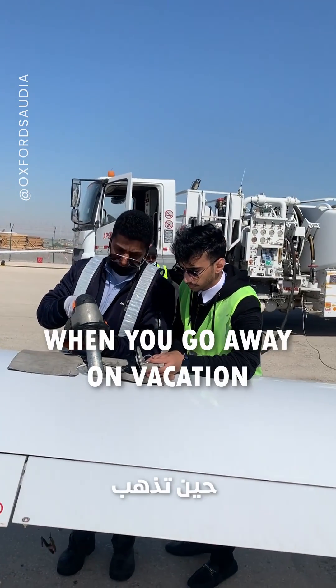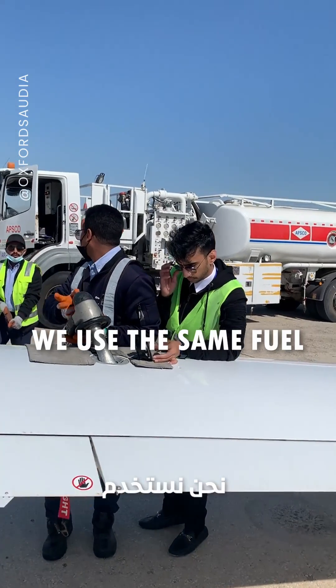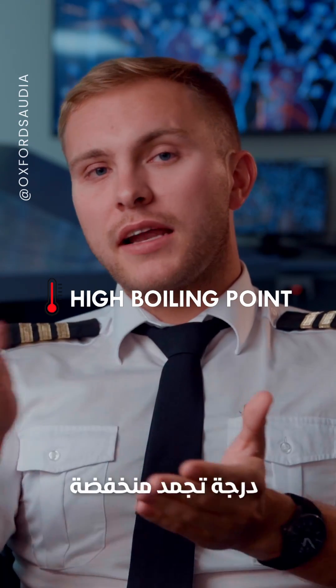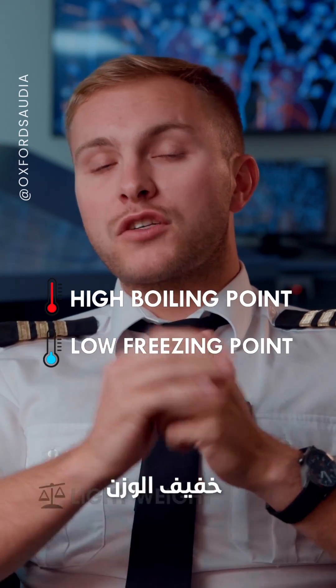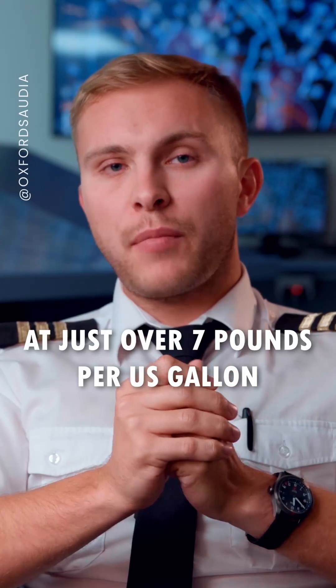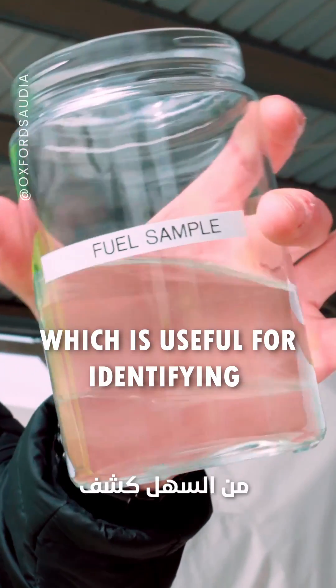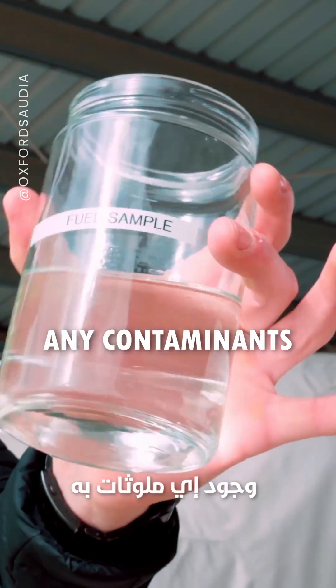It's really cool because when you go away on vacation, we use the same fuel that the big airliners use. It has many benefits: it has a high boiling point, a low freezing point, and it is quite light at just over seven pounds per US gallon. It is also a straw-like color, which is useful for identifying any contaminants.